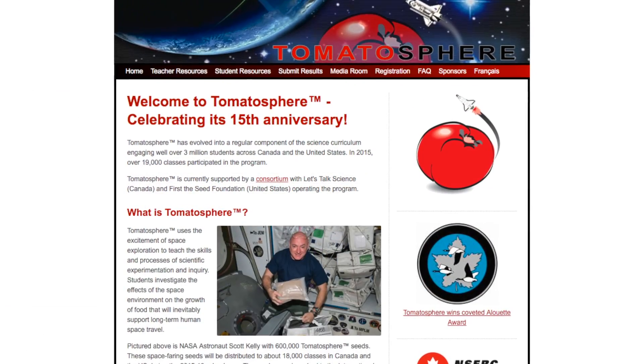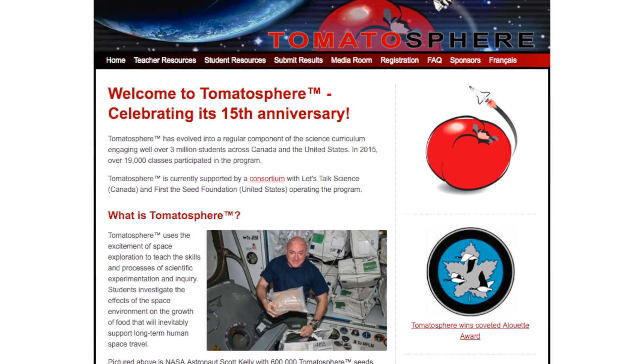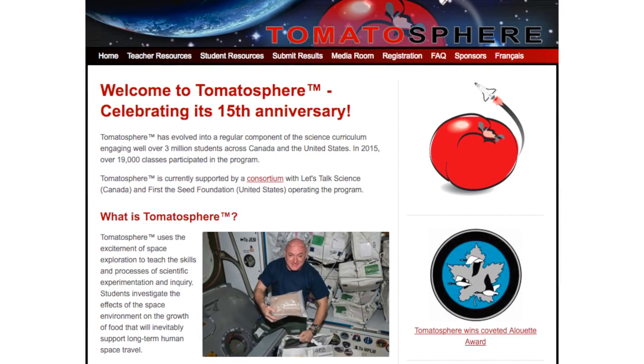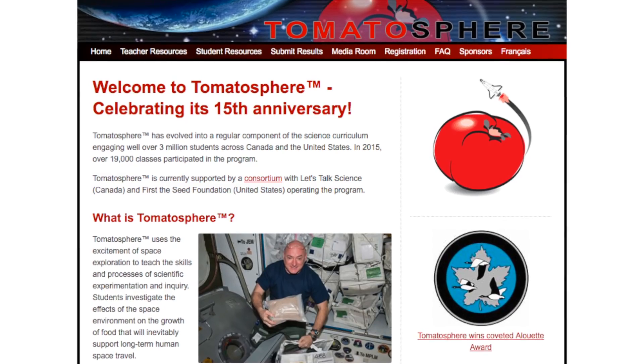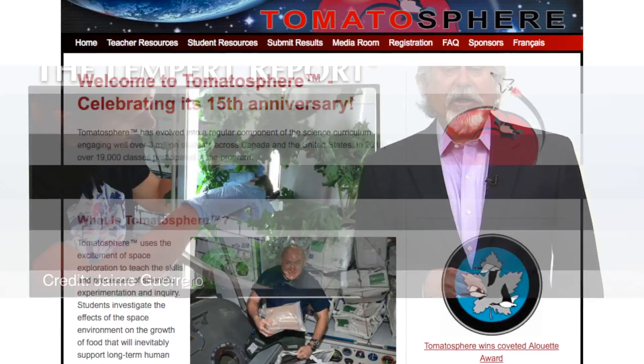This spring, his students began growing tomato seeds that traveled to space through an international program called TomatoSphere, in a student-built food computer. For the school year starting this fall, raising prawns aquaponically is on the agenda.